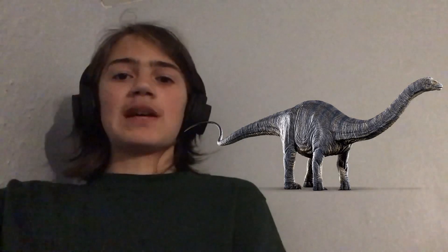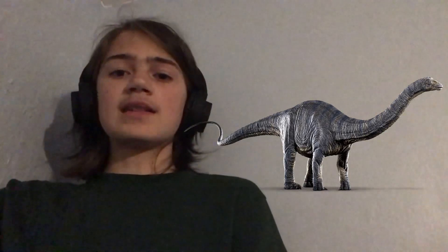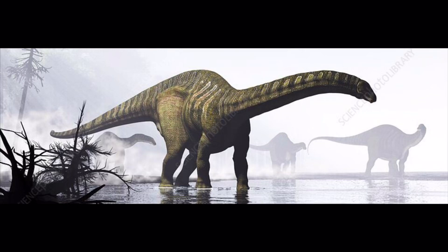Apatosaurus, meaning deceptive lizard, is the genus of herbivorous sauropod dinosaur that lived in North America during the late Jurassic period. Othniel Charles Marsh described and named the first known species A. Ajax in 1877, and the second species, A. Luisia, was discovered and named by William H. Holland in 1916.